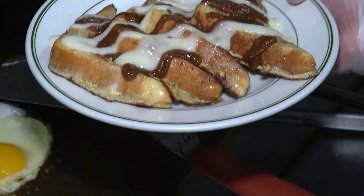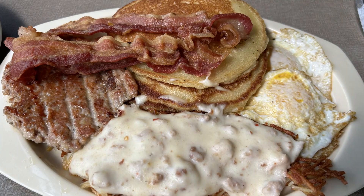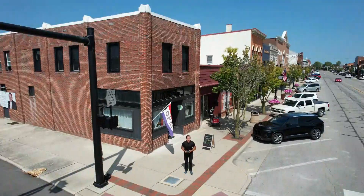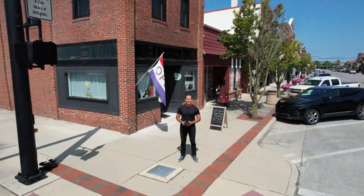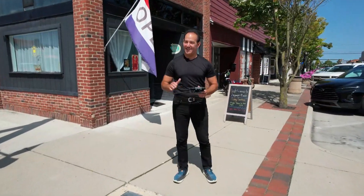A burger and a Reuben combined, a mashup of cinnamon rolls and French toast, and the best pancakes in Ohio. If you want to try it all, you've got to get to Upper Sandusky at the corner of Sandusky Avenue and Johnson Street. You'll find Jamie's Place — it is open for breakfast, brunch, and lunch.